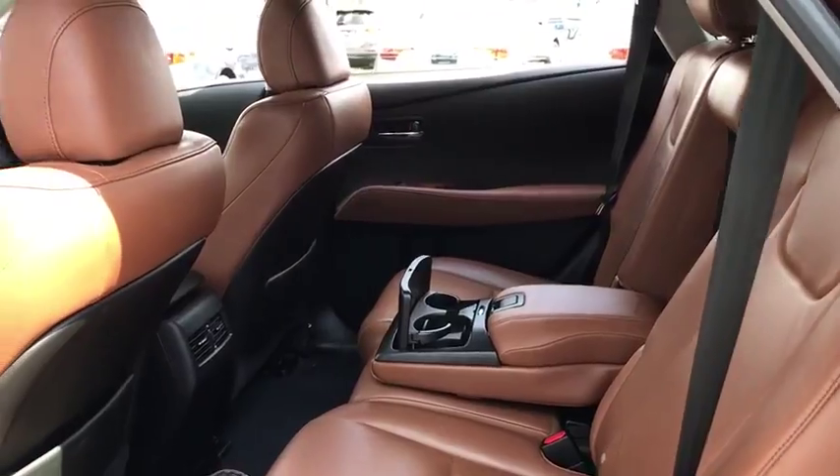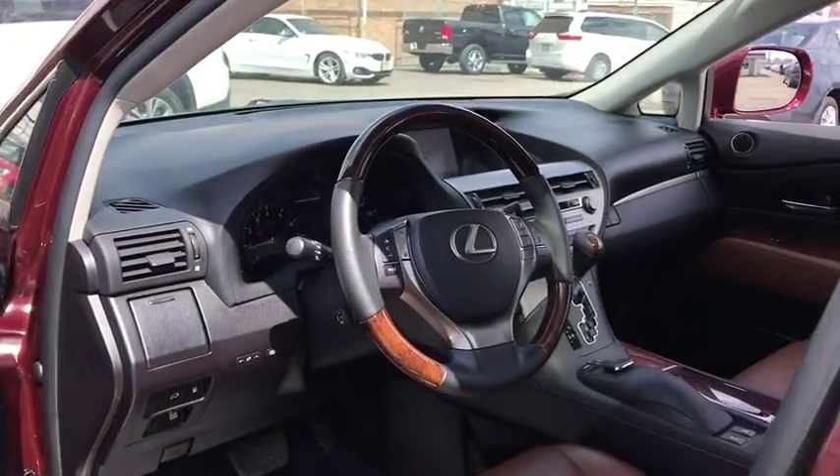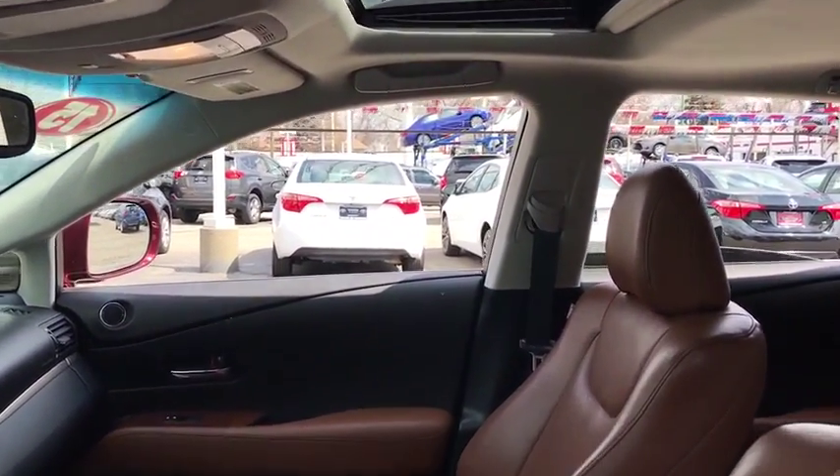Leather-wrapped steering wheel, power steering, adjustable steering wheel, aluminum wheels, auto-dimming rearview mirror, keyless start, floor mat, cruise control, four-wheel disc brakes.